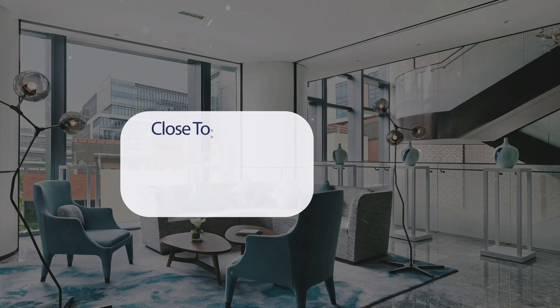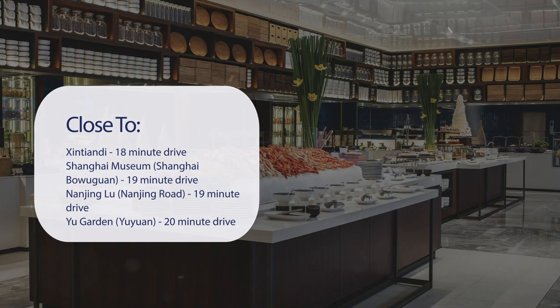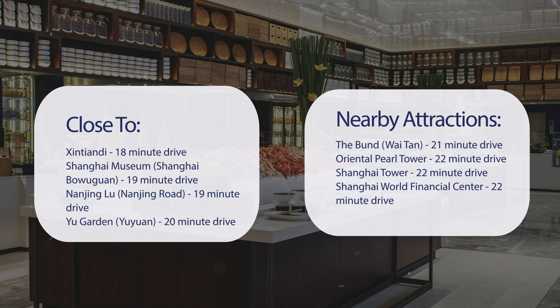It has a pretty good location. It's pretty close to Xintiandi, an 18-minute drive. Shanghai Museum (Shanghai Bowuguan) is a 19-minute drive. Nanjing Road is a 19-minute drive. Yu Garden is a 20-minute drive. It's also close to attractions like the Bund (Waitan) at 21 minutes, Oriental Pearl Tower at 22 minutes, Shanghai Tower at 22 minutes, and Shanghai World Financial Center at 22 minutes.